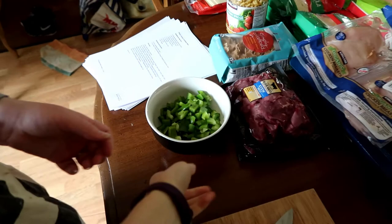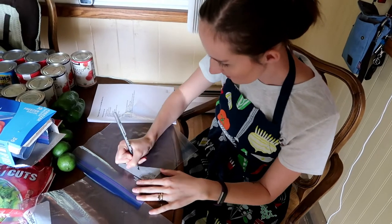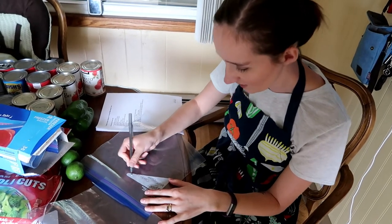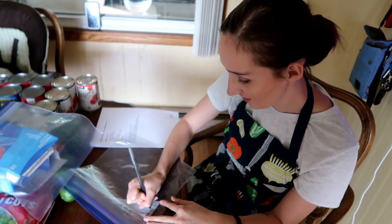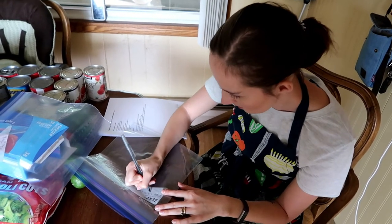We cut up our vegetables — onions and green peppers — and then I started labeling the zip-lock bags. I recommend using a marker and writing the recipe name and the date you prepared it. I'd also recommend writing the cooking instructions — how long to cook in the crock pot or oven — I forgot to do that, but that's what I did.